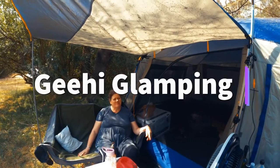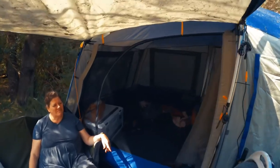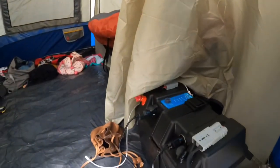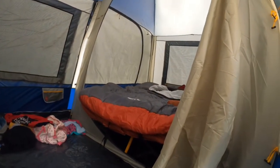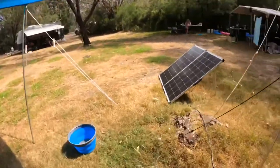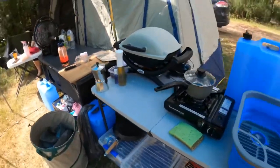Here we are at the Jihai campground and this is our setup at the moment, kind of glamping. We have a fan, power, a second battery, queen size stretcher bed, an extra room, a 260 watt solar panel, and a little kitchen set up.